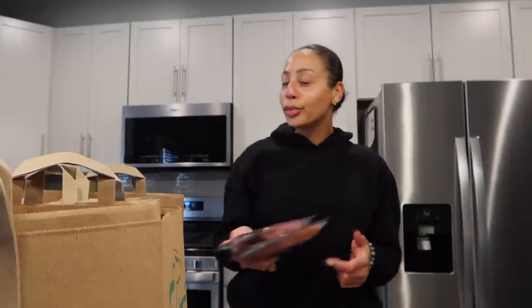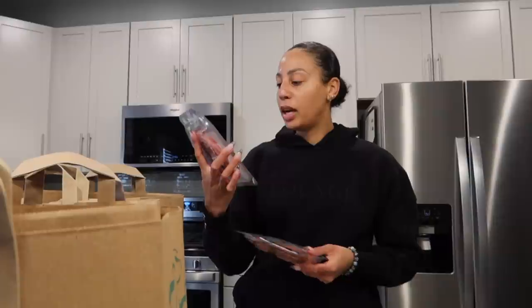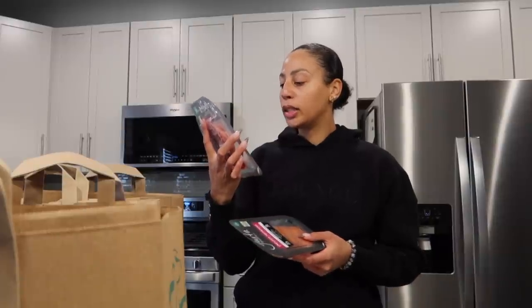I spent about a hundred and ten dollars on specialty items. I prefer a Trader Joe's run, but you can't get everything at Trader Joe's. So I got this uncured pepperoni without antibiotics, and then I wanted to try their black peppercorn salami.